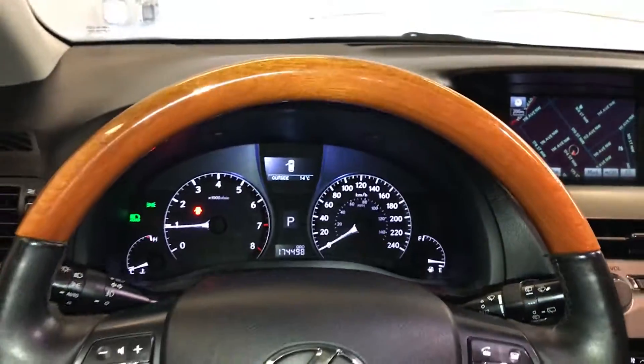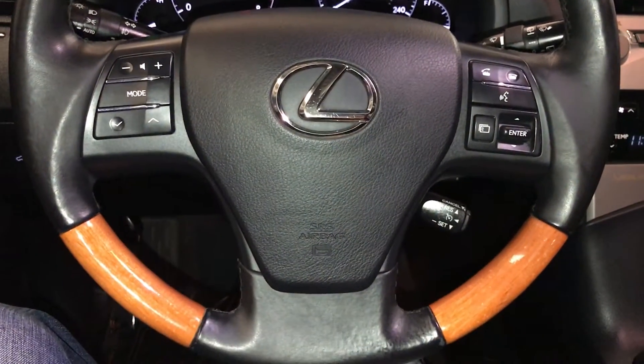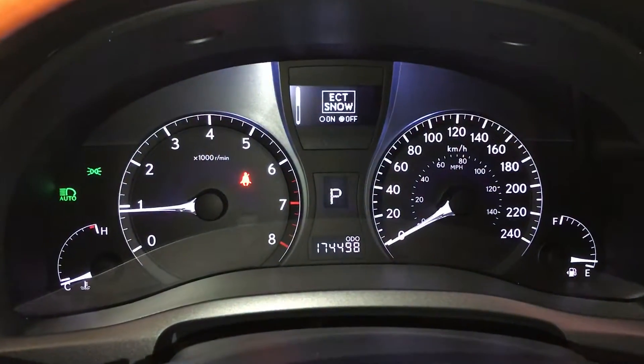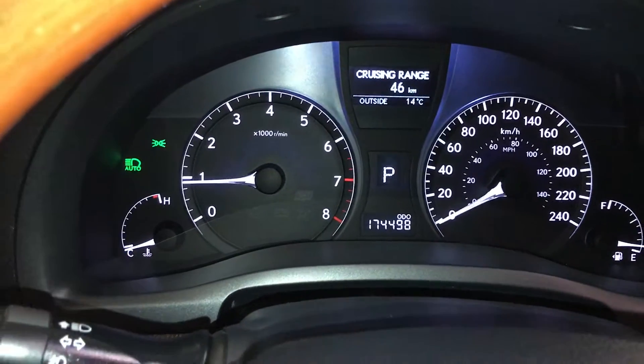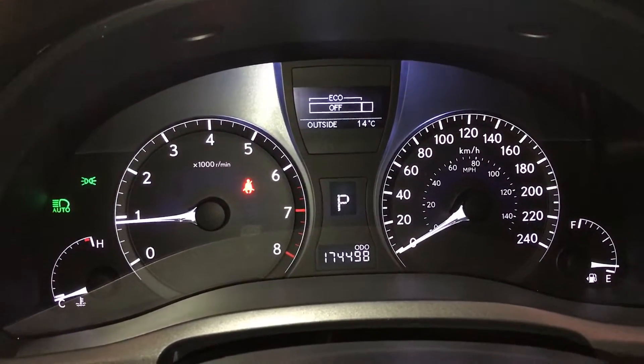Power tilt and telescopic steering wheel — it is leather and wood wrapped — with audio controls, hands-free communication, and cruise control. These buttons control information on the dash: ECT snow mode, adaptive front lighting system, automatic high beam feature, and kilometers till empty.